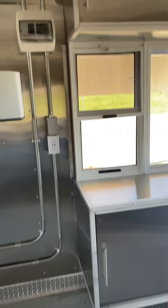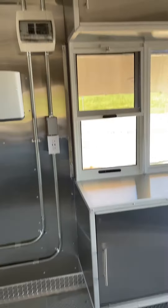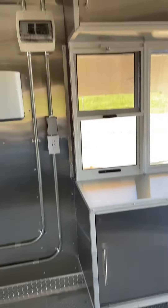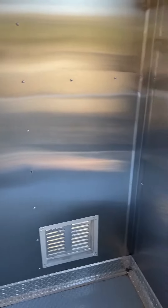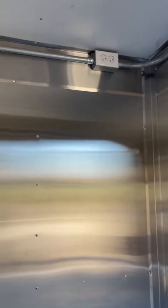Got your soap, towel dispenser, breaker box, clean and waste water tank underneath there, water pump, water heater, two serving windows.